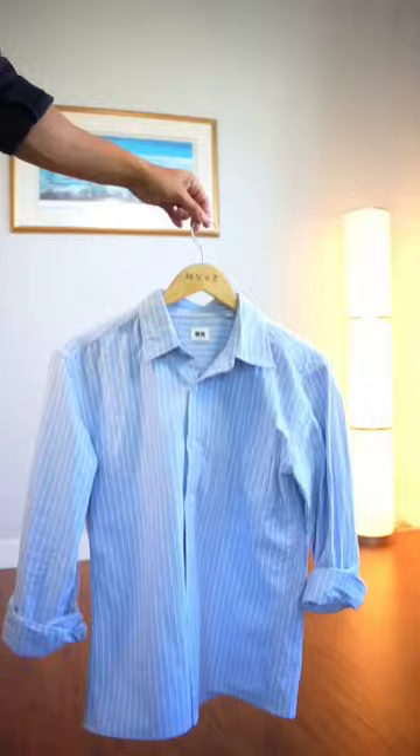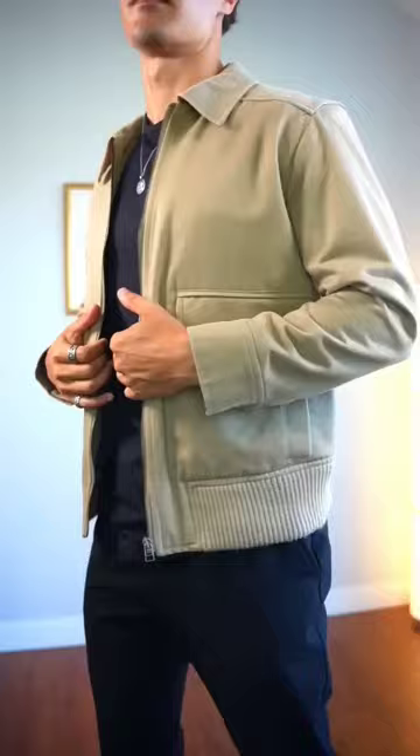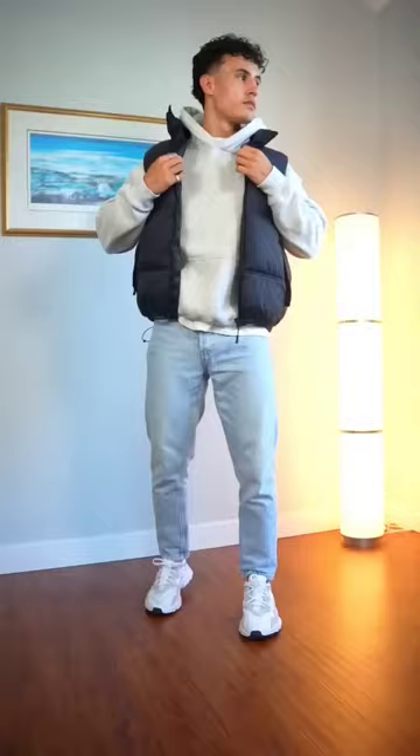Fourth is a relaxed fit shirt to give you that laid back but elegant look. Fifth is a nice neutral bomber jacket that can add some structure to your fit. Sixth is a solid gray hoodie that can be worn by itself or layered on top of.